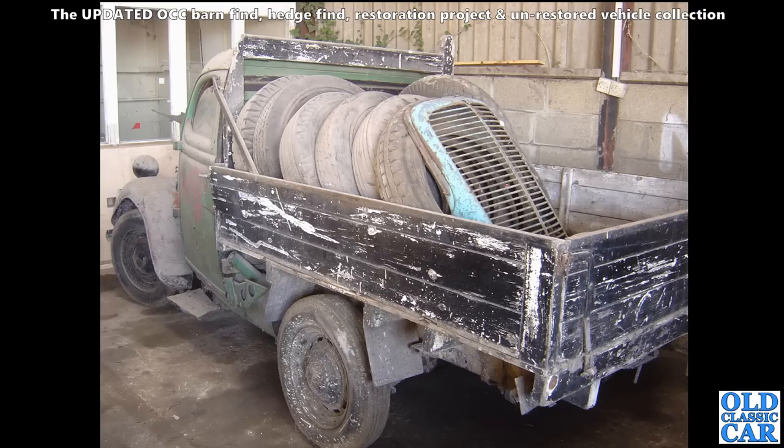Here's a little E83W - another one of the half-ton Fords of the 1950s. Plenty of old wheels and tyres in the back and a spare grille no less. Really neat little vehicles these are.